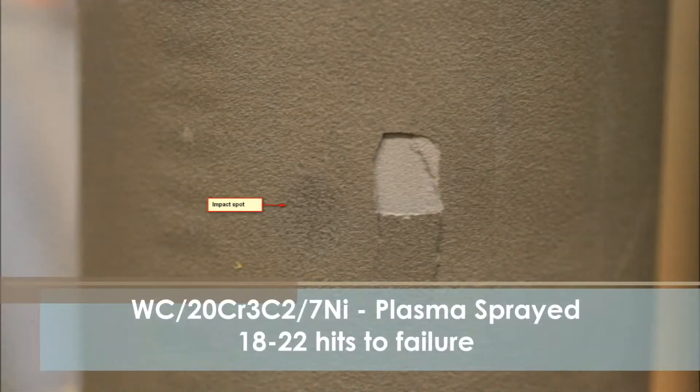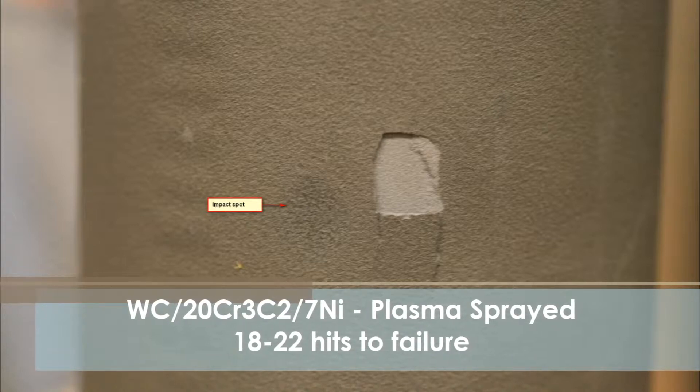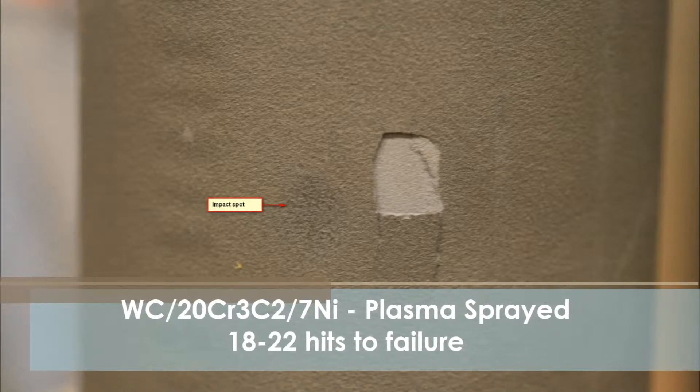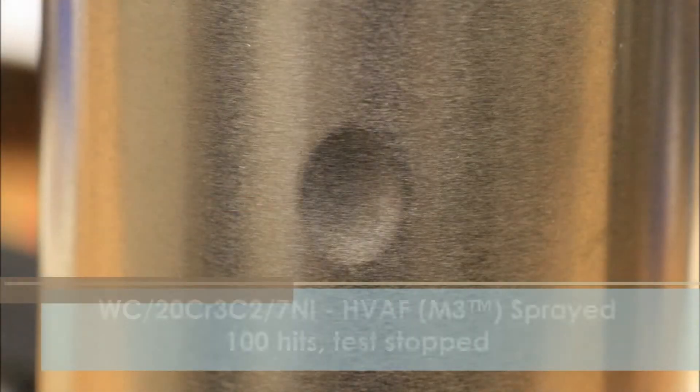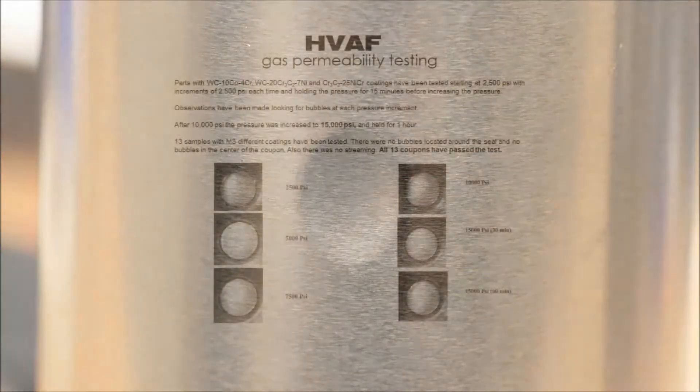HVAF coatings also exhibit very good impact resistance. In an impact test, a one-pound steel ball was dropped from a height of five feet. HVOF and supersonic plasma coatings can withstand 18 to 22 hits before failure. The same material applied with the M3 spray gun withstood 100 hits with no failure, and the test was stopped.